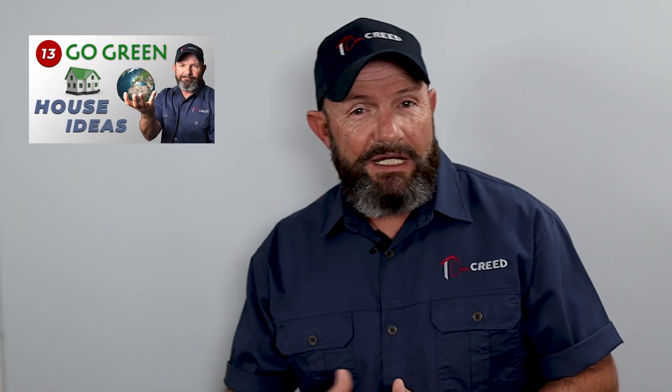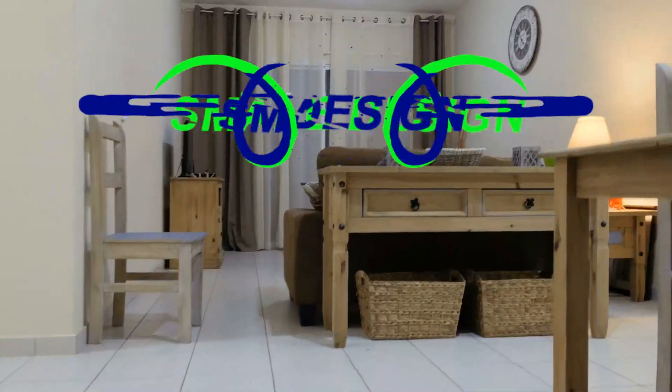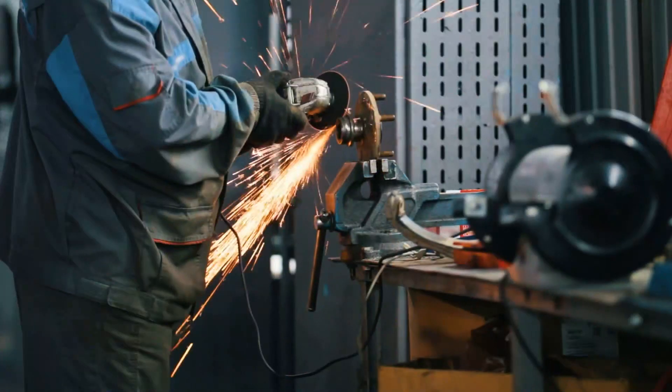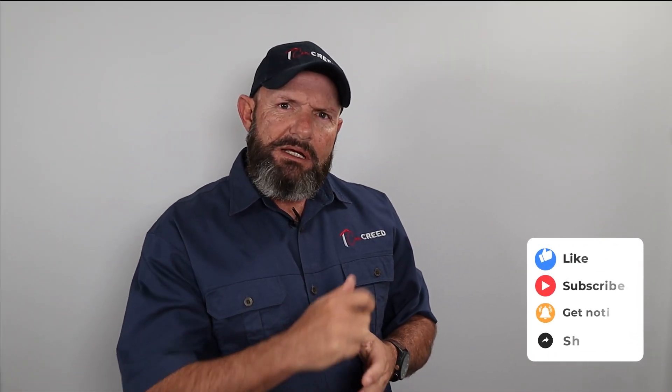Hi guys, my name is Clifton and welcome to Concrete, my home improvement and consulting channel. In the previous video I gave you 13 ideas for sustainable housing. In today's video on go-small design, I'm going to give you tips about each of those 13 points. If this is your first time to my channel, please watch the full video and remember to subscribe and click on the notification bell.